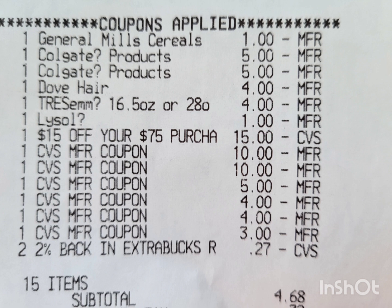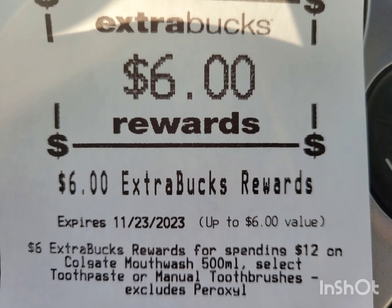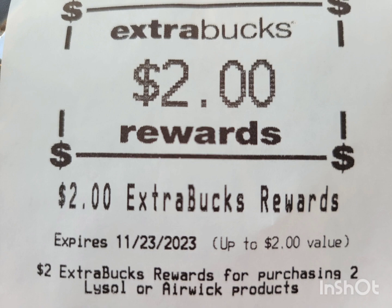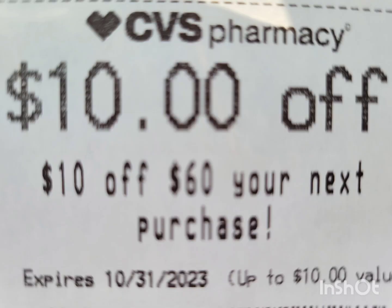Here are all the extra bucks I rolled: one $10, one $5, two $4s, and one $3. My subtotal is $4.68 plus tax. And here are the extra bucks earned: $6 for the Neutrogena mask, $6 for the Colgate, $2 for the Dove hair care, $4 for the TRESemmé shampoo, $2 for the Lysol wipes, $5 for the Scott — and it printed a $10 off your next purchase that I can use next time.